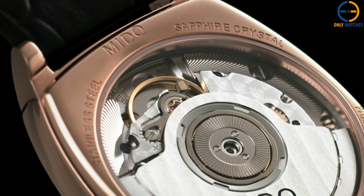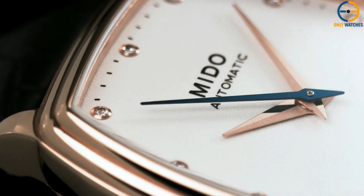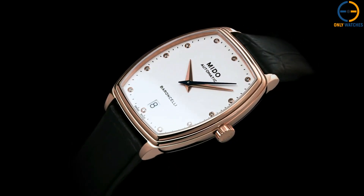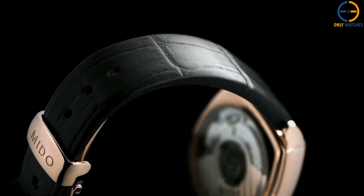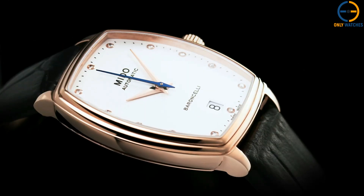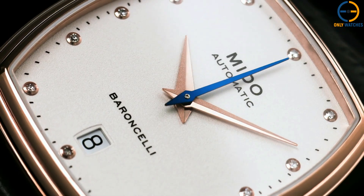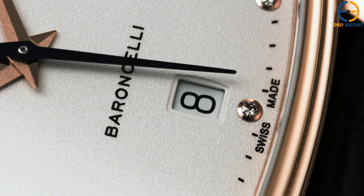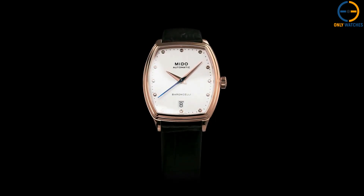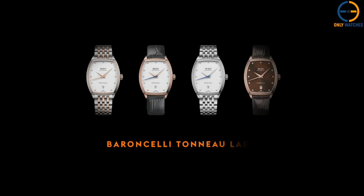The 25 mm casing is comprised of stainless steel and has a depth of 12 mm. The dial is composed of white mother-of-pearl, with diamond hour markers weighing a total of 0.05 carats. The automated ETA 2671 movement features a date function. Both sides of the dial's sapphire crystal are coated with an anti-reflective coating. This watch is water-resistant to a depth of 50 meters, and the bracelet is constructed of stainless steel.